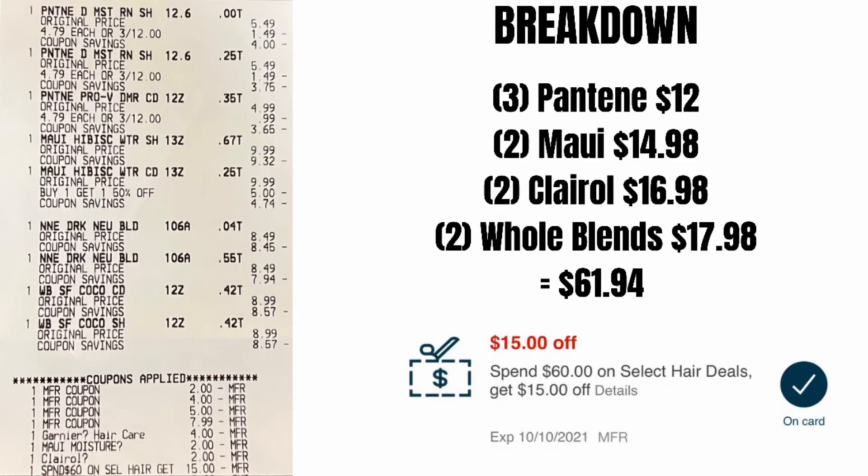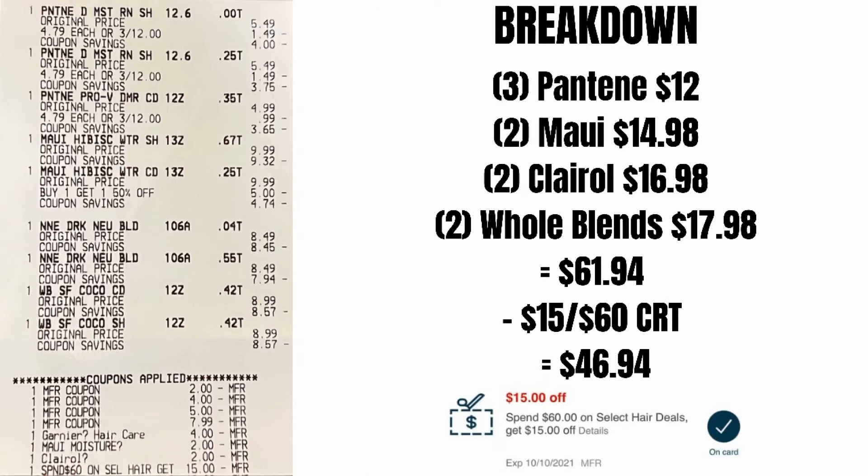So let's break everything down. That's everything I grabbed, and my subtotal for everything was $61.94. We are using that spend $60, get $15 off CRT that everyone should have gotten. After that CRT, it makes my total $46.94.